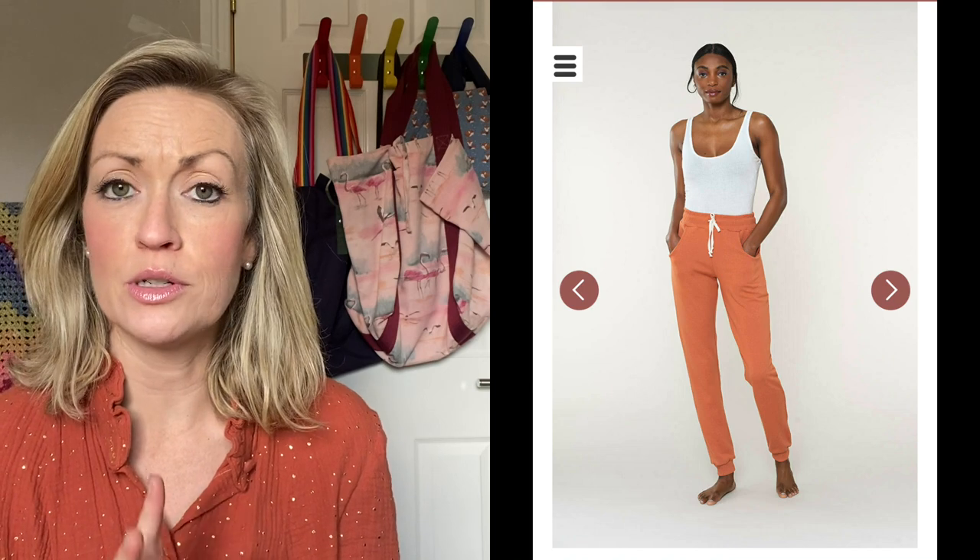Thank you so much for all the feedback on my plans video. On my dungarees question — I'm definitely going to make those. I've bought fabric and got tips on what to wear with them: long sleeve t-shirts, shirts, cardigans. On the joggers/leggings debate between the Helen's Closet Avery, the Closet Core Plateau joggers, and the True Bias Hudsons — the main difference apparently is the rise. I already shortened the rise on my Plateau joggers as I found them very high. Someone also recommended the Seamwork Mel joggers and the Seamwork Shelly leggings, both of which looked really great.